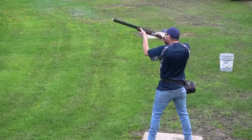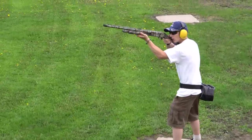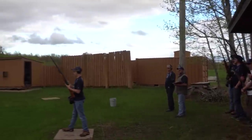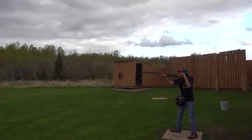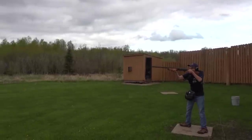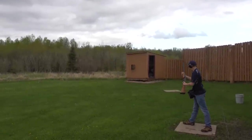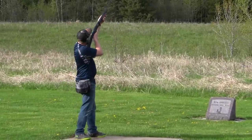We have five weeks of competition shooting, two weeks of practice, one reserve week, and then a fun week. We like to say it's the safest sport in Michigan — we don't have any injuries. The boys' guns are always empty until it's their turn. They walk up to the station with the action open and the gun unloaded, and only when it's their turn do they put their shell in, call 'pull,' and shoot at the clay birds.